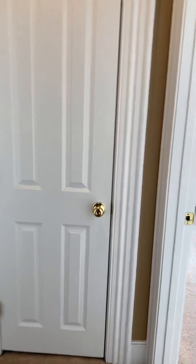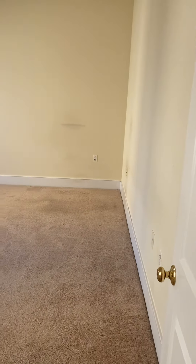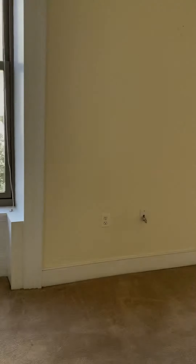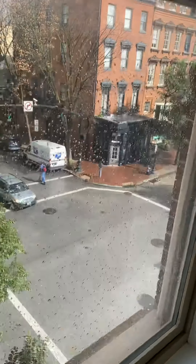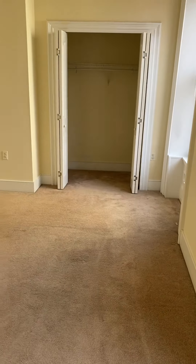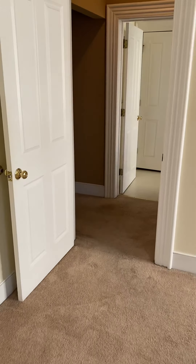The second bedroom is also a good size with a nice closet — can fit any size bed. There's also a little exterior closet and pantry.